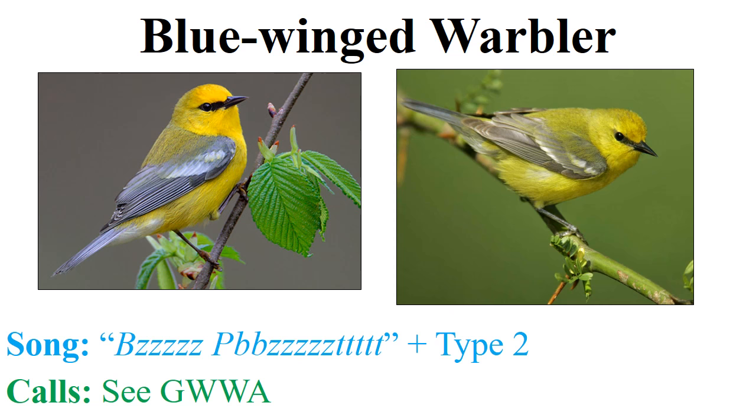The blue-winged warbler alarm chip is exactly the same as the golden-winged warbler for our purposes. There might be subtle differences, but there's really no good way to tell them apart.